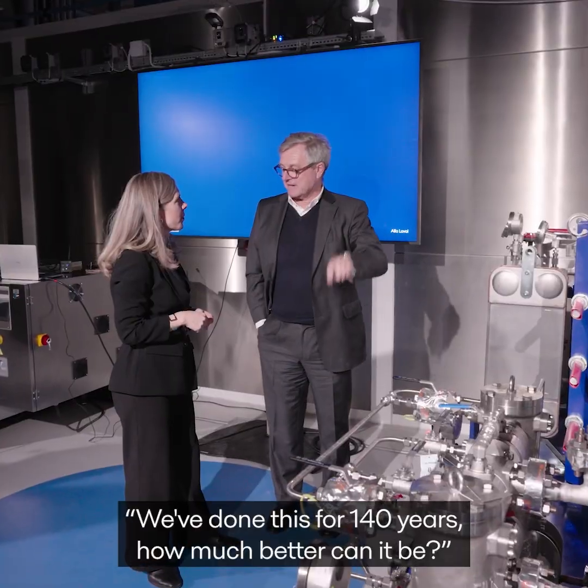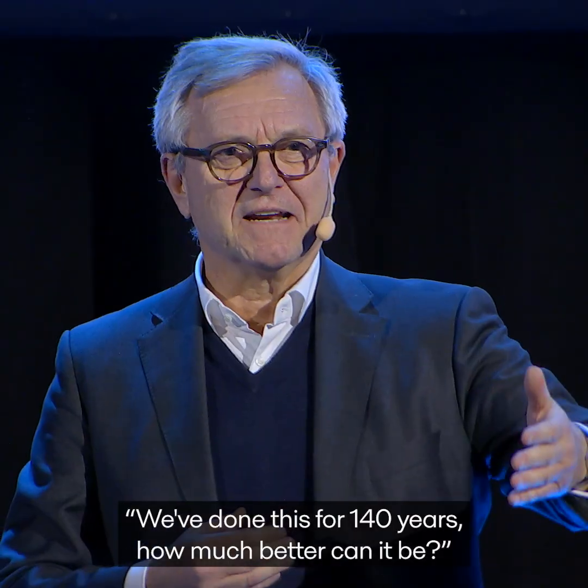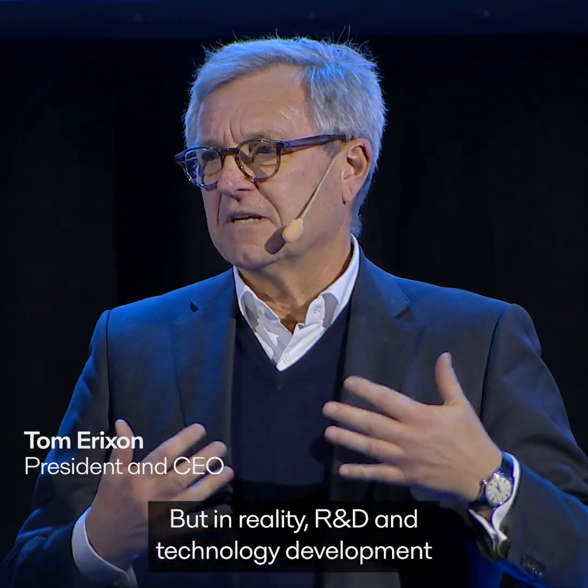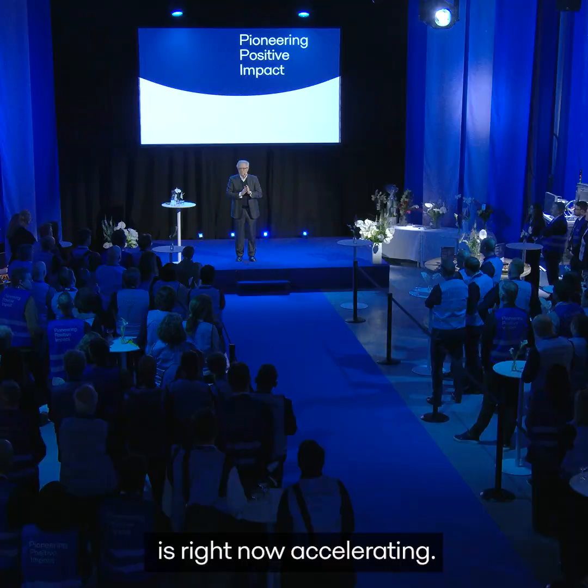Sometimes we say jokingly, we've done this for 140 years, how much better can it be? But in reality, R&D and technology development is right now accelerating.